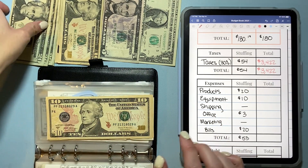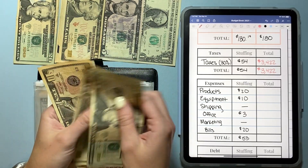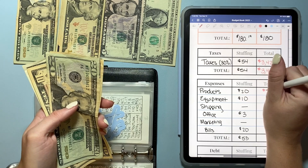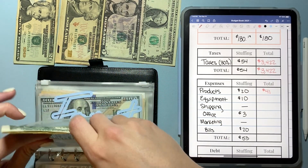Products today is going to get a $20 bill, so we'll put that in here. Now we have $20, $30, $41 in products. I do need to purchase a few things, so I will probably go ahead and do that before the next side hustle stuffing video.